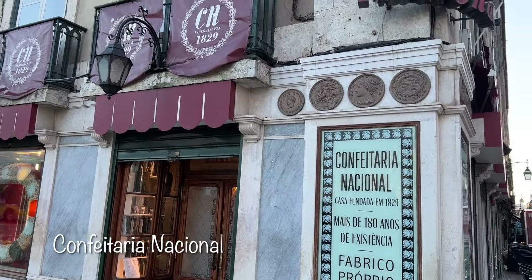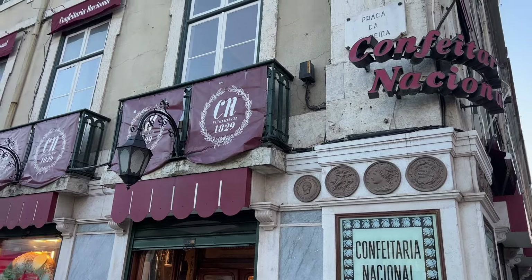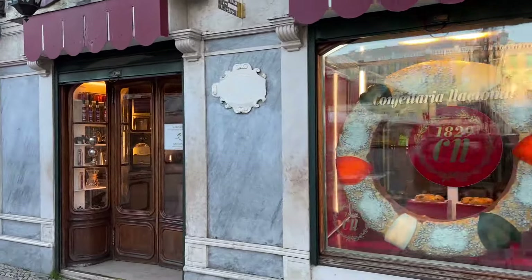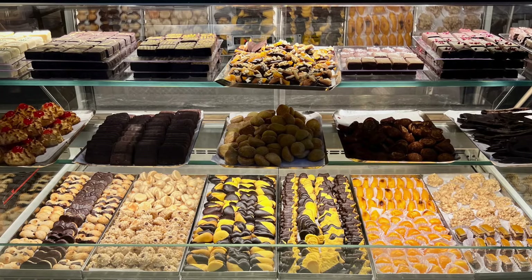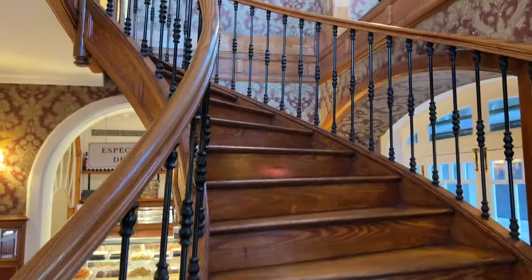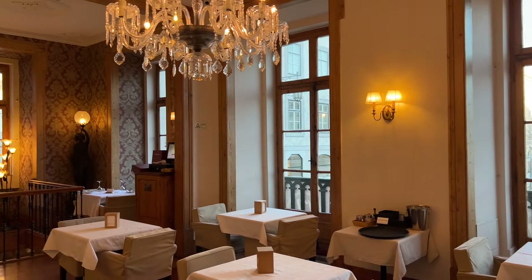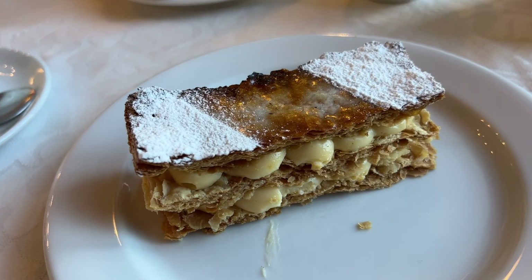A beautiful place to have breakfast near the southeast corner of Praça do Rossio is Confeitaria Nacional. According to the signage it was founded in 1829 and has been in existence for more than 180 years. When you first enter there are pastry cases from which you can order, or if you take the stairway to the right they have more pastry cases upstairs and a beautiful dining room where you can order a full breakfast. We enjoyed a nice breakfast of eggs and avocado toast and of course a mil-folhas.